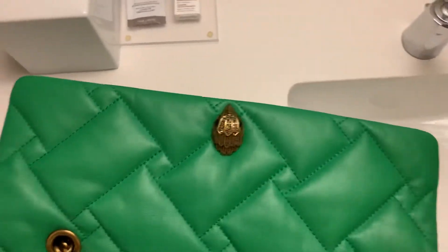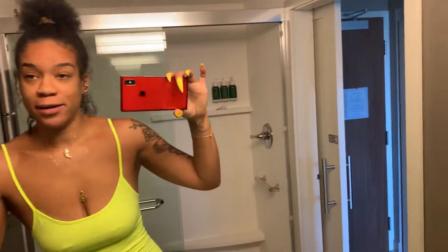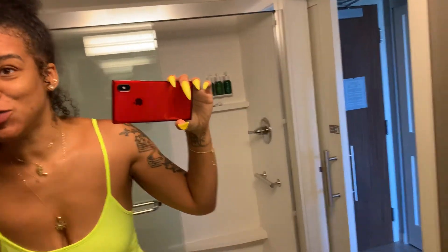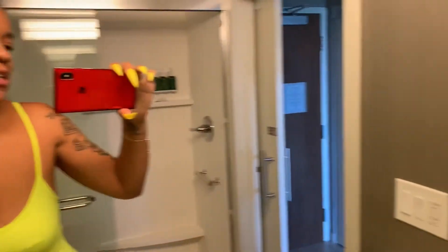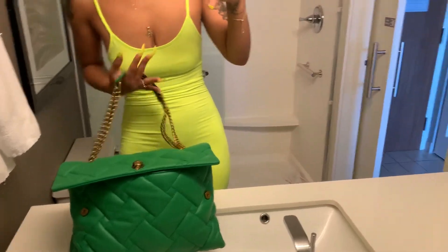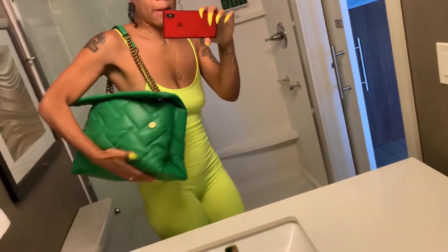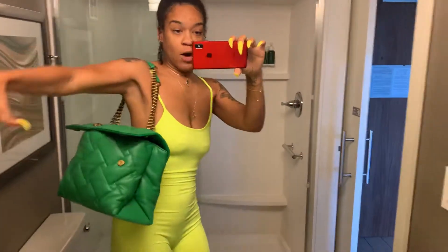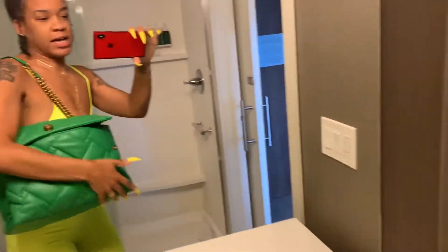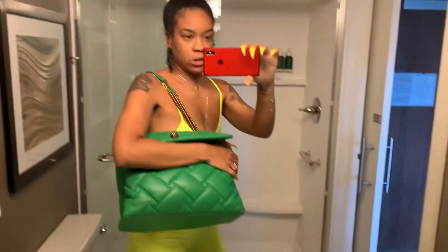It's a pretty decent sized bag. The next time I get on a plane I'm going to give it a whirl and see if it works well in the airport, because I usually carry my MCM there. I like this one though because it snaps shut, so it offers more security — the MCMs are usually open.